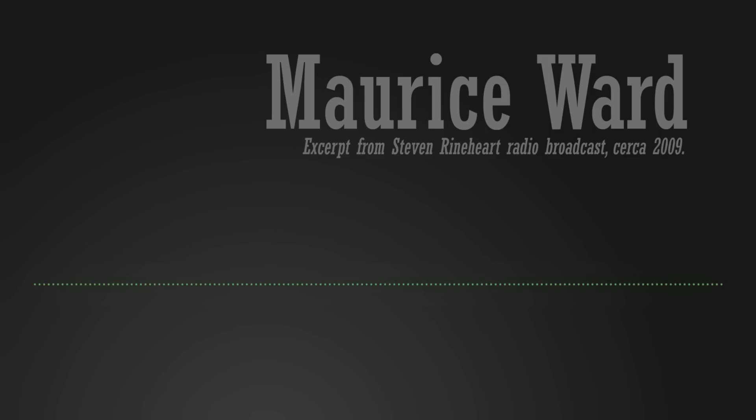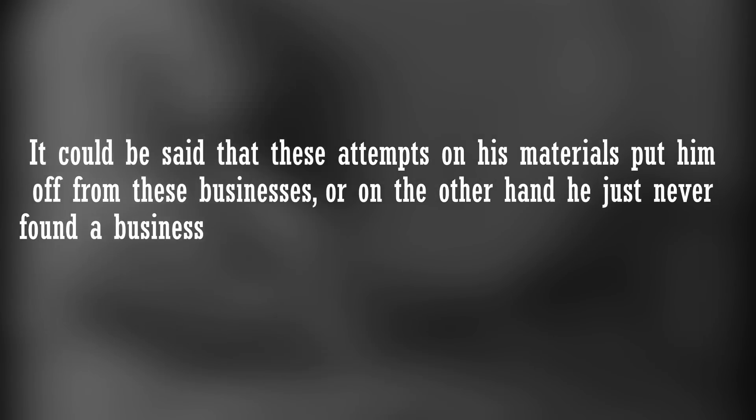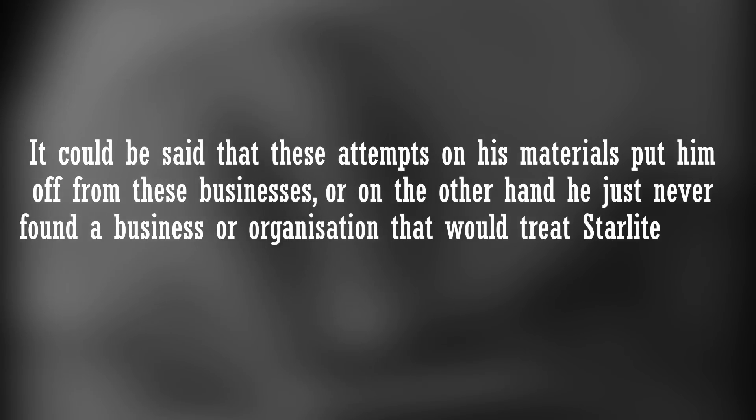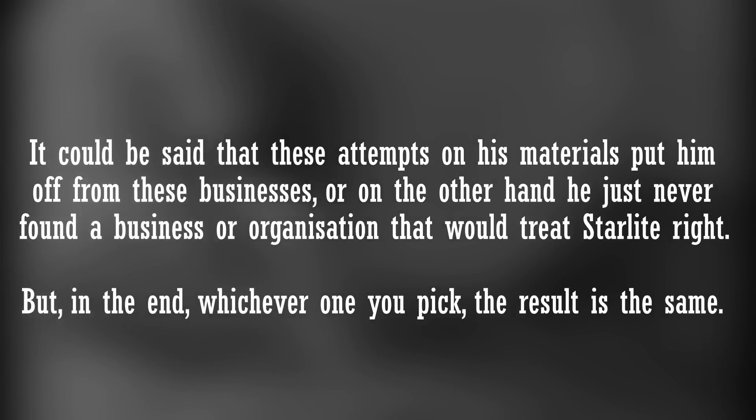There's a reason he never allowed others to retain samples — he said he wanted his material to be used in the right way, which is fair enough if a little confusing and subjective. It could be said that these attempts on his materials put him off from these businesses, or on the other hand, he just never found a business or organisation that would treat Starlight right. But in the end, whichever one you pick, the result is the same: Morris Ward died in May 2011 without ever commercialising Starlight.